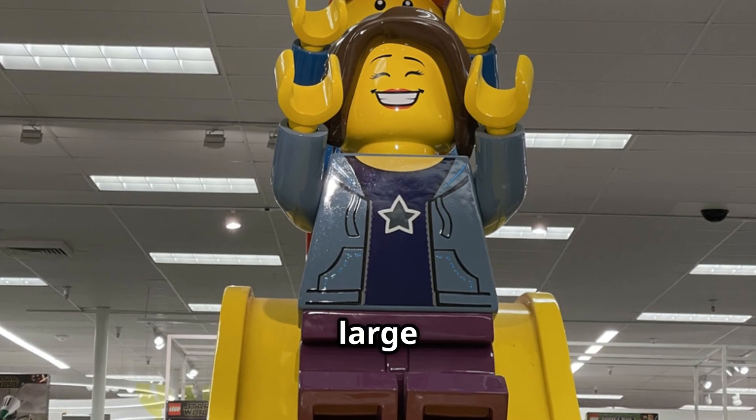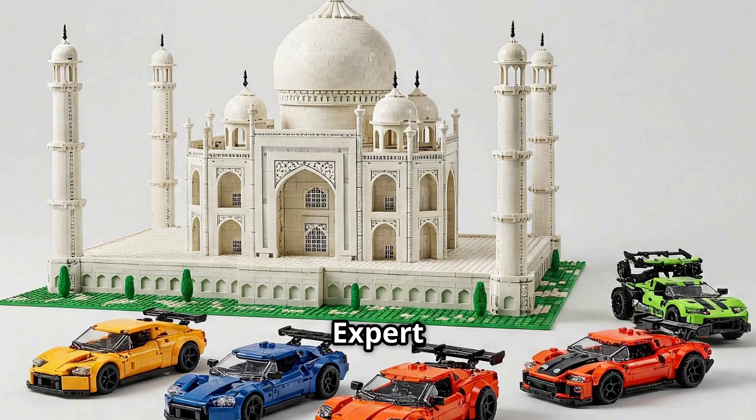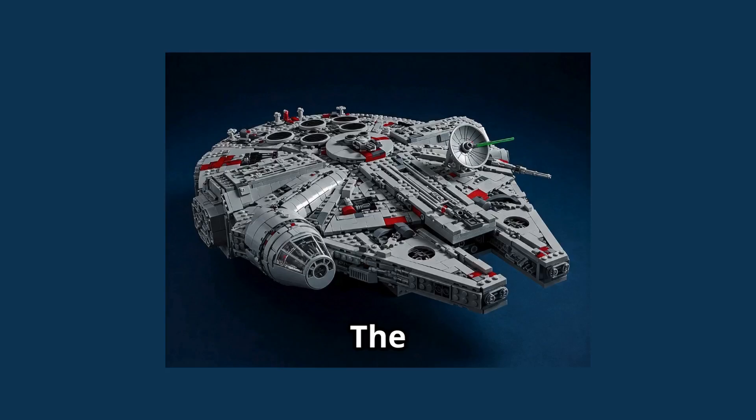Lego has released some incredibly large and detailed sets over the years. The Lego Creator Expert Taj Mahal consists of over 5,900 pieces, and the Lego Star Wars Millennium Falcon has over 7,500 pieces.